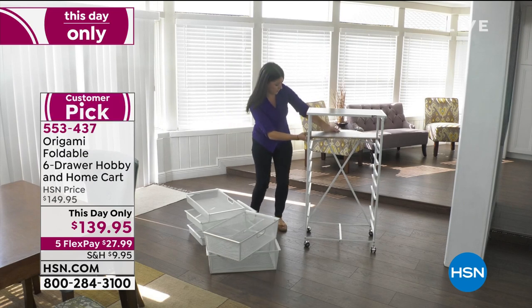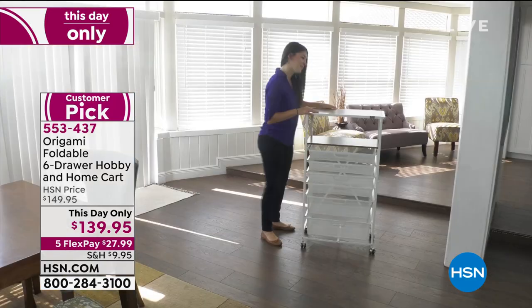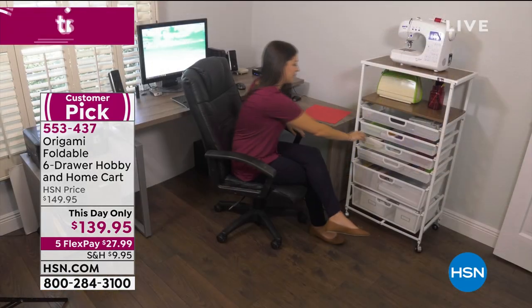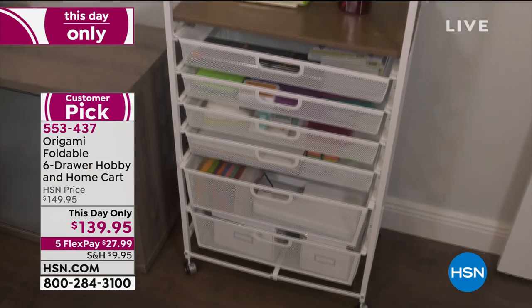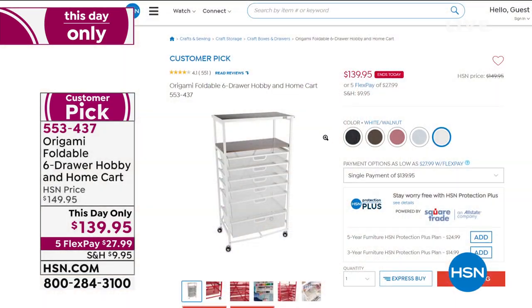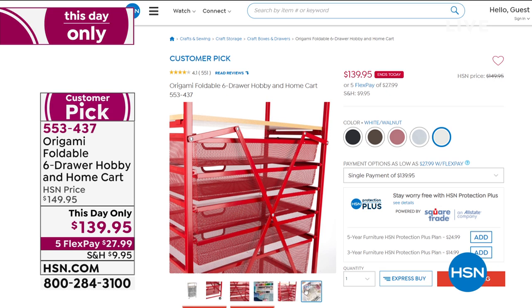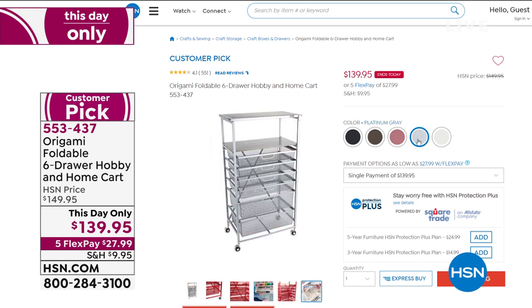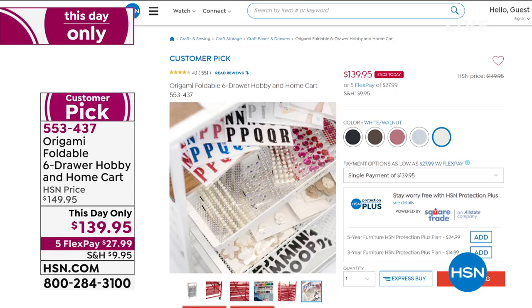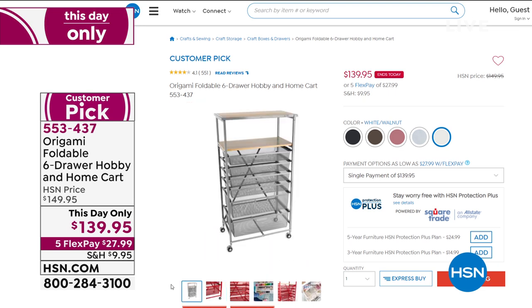First, I want to tell crafters about our this-day-only price on the Origami Foldable Six-Drawer Hobby and Home Cart. You'll use it for crafting, storage in your office, bath, kitchen, pantry, laundry room — office supplies, toys, any room where you need drawer space. You're getting six drawers, no assembly required, plus a top shelf that can hold your craft machines and sewing machines. The one-day-only price is $139.95.